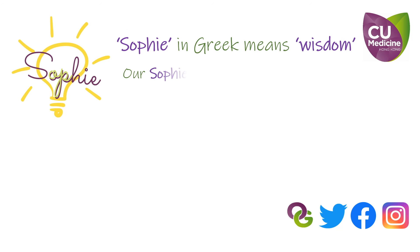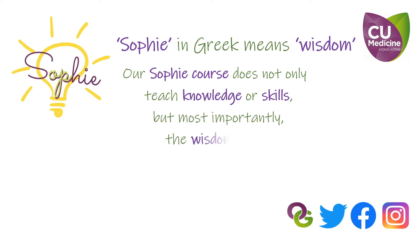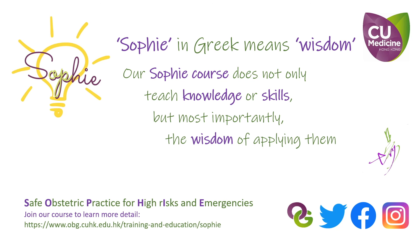Thank you for watching. To learn more about the techniques and management of emergency obstetrics, please visit our SOFI website.